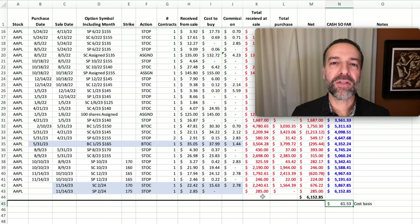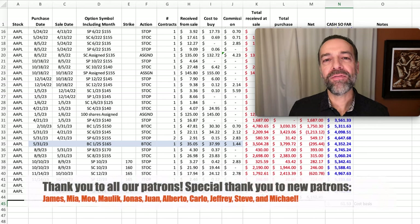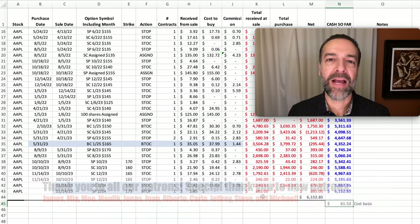Poor man's covered calls and covered calls have some similarities, but there are also some differences. If you'd like to learn more about poor man's covered calls and how you can use them to consistently generate monthly cash flow as well as benefit from some stock price appreciation, check out the video series at the link above — I'll have it in the description below at the end of this video. Using various types of option spreads is a nice way to consistently generate monthly cash flow.